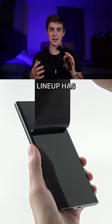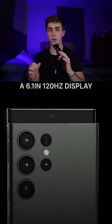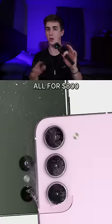The new Samsung Galaxy S23 lineup has been announced, and the new S23 Ultra may be a little overkill. To start off, the base S23 features a 6.1-inch 120Hz display along with a 50-megapixel rear camera, all for $800.